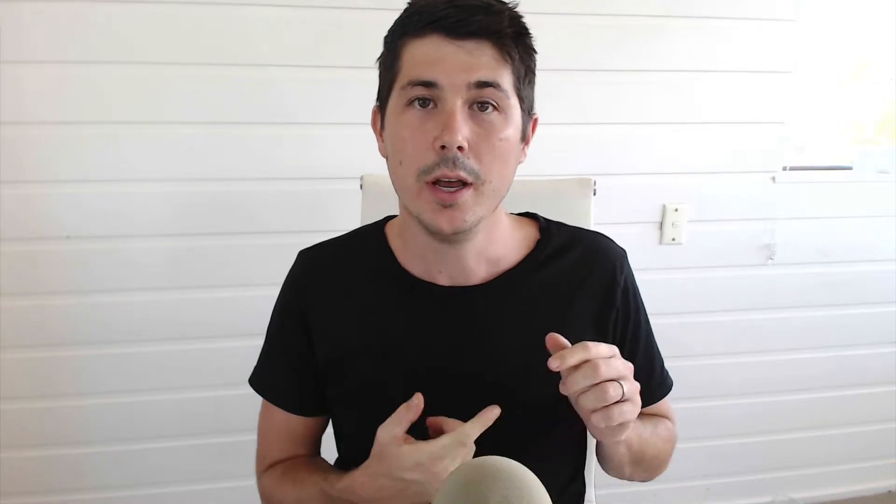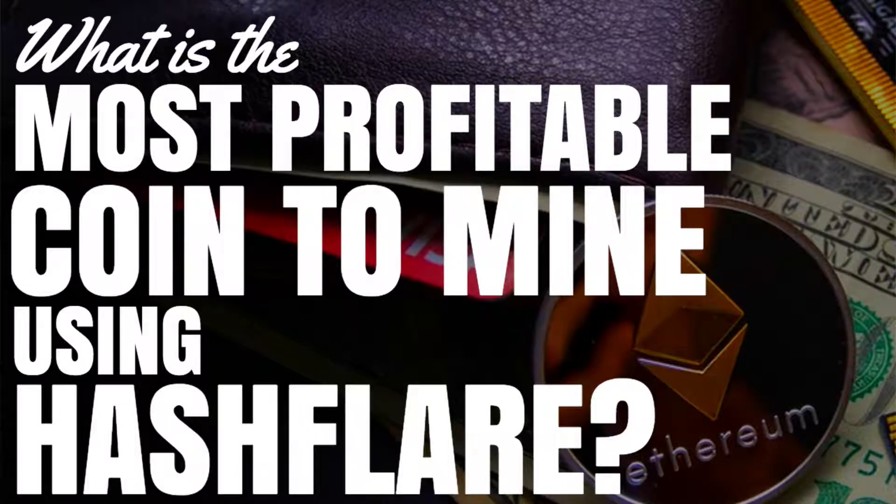Hashflare is a cloud mining service that offers multiple different coins that you can mine. Today we're going to look at which is the most profitable coin you can mine on Hashflare. Hey guys, I'm Ryan from tryingcrypto.com, making crypto easy. And in this episode, we're going to look at real life examples because I put my own money into Hashflare.